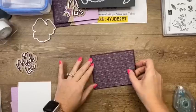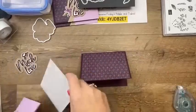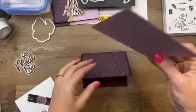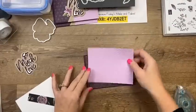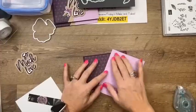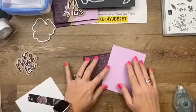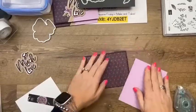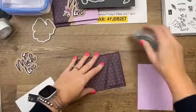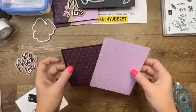Now this is a Blackberry Bliss card base with a piece of the Favored Flowers designer series paper. Here's the Hive 3D embossing folder — I'm a little obsessed with it. We're taking a quarter piece of Fresh Freesia, adhering it sideways, and making sure we've covered up everything on the card. I've found putting your adhesive at an angle like this is the best bet — I've made these as swaps so I'm a little experienced.